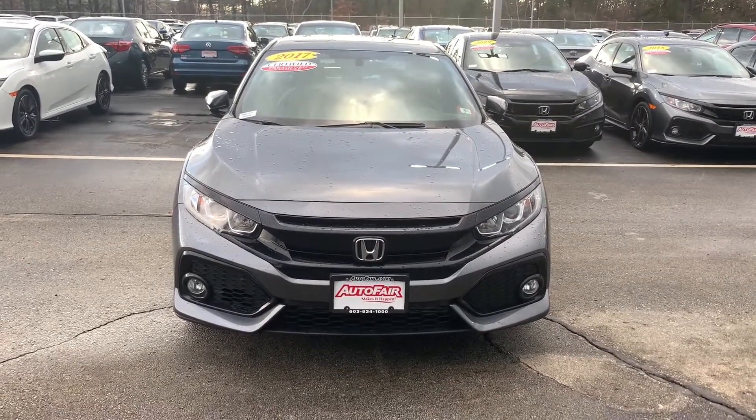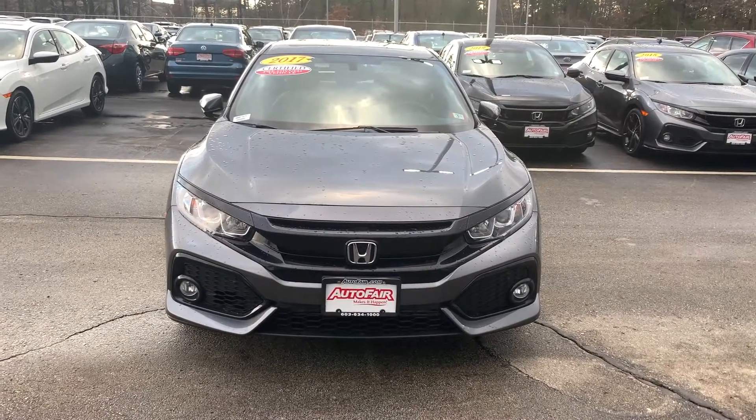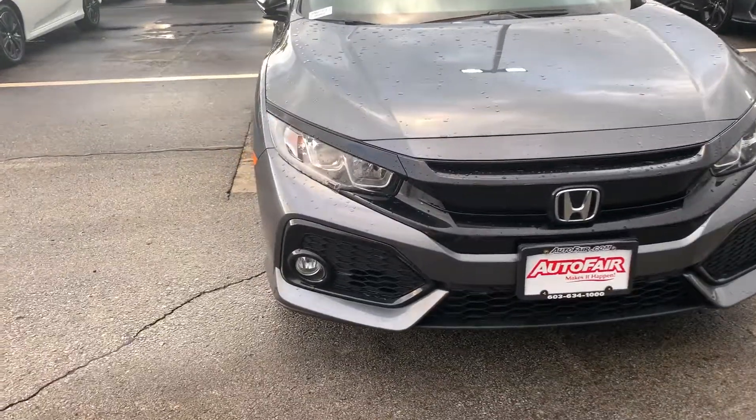Hey, this is Ellen from AutoFair Honda, and here is your 2017 Honda Civic. This is the EXL edition, so you have all the bells and whistles.